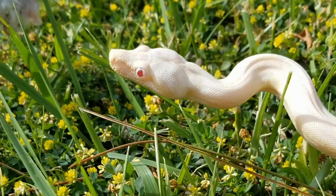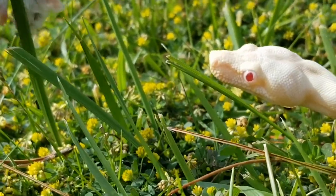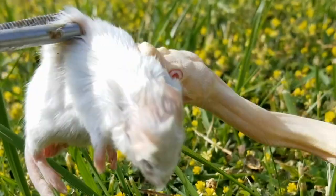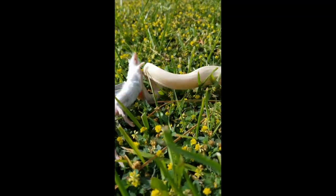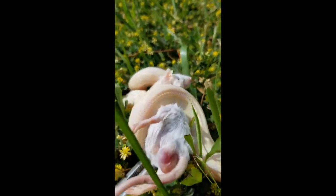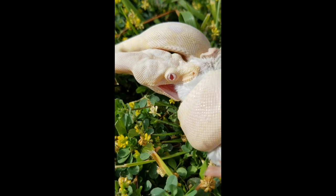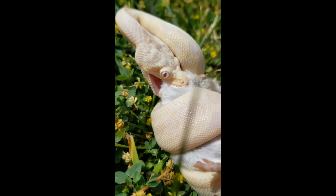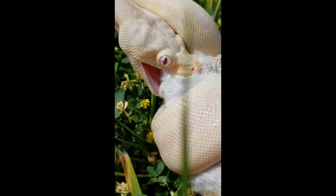Whoa, whoa, whoa! Did you see that? We're gonna try that again — zoom, zoom, zoom — oh he got him! He got him guys! Look at that mouth, he's smiling at us with happiness. Look at those teeth — see those teeth?